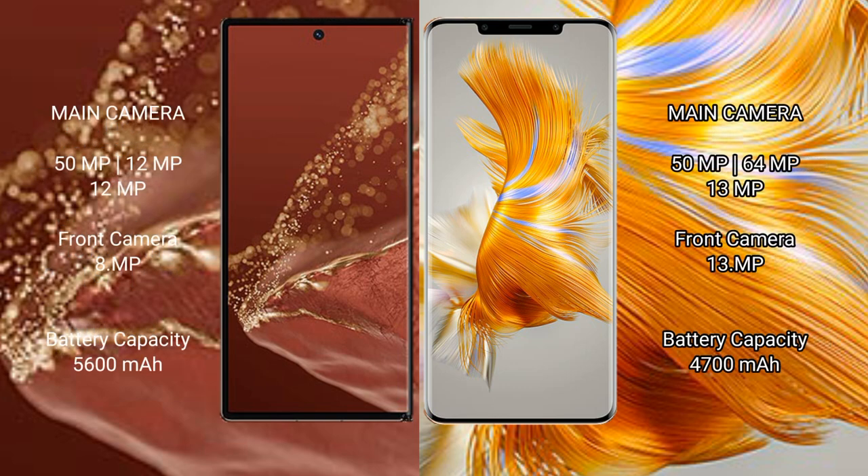The Huawei Mate XT Ultimate features a rear triple camera setup of 50MP plus 10MP plus 10MP and a 10MP front camera. The Huawei Mate 50 Pro features a rear triple camera setup of 50MP plus 64MP plus 13MP and a 13MP front camera.